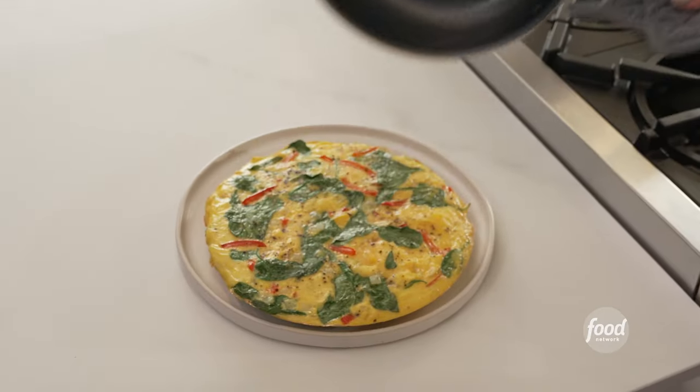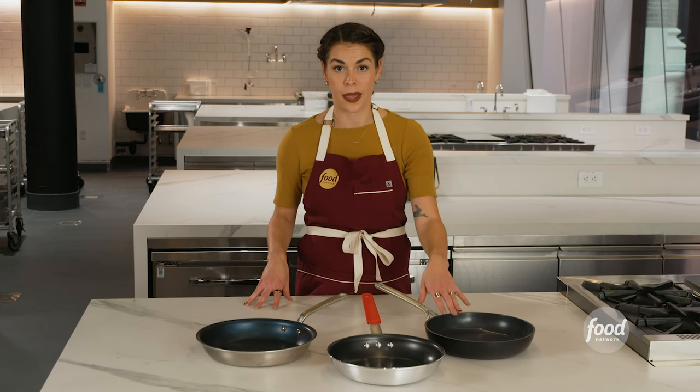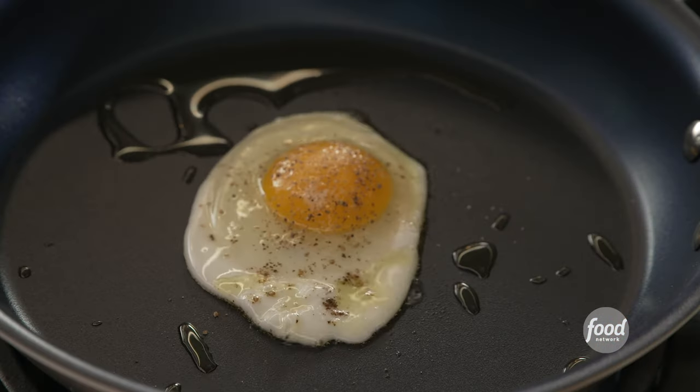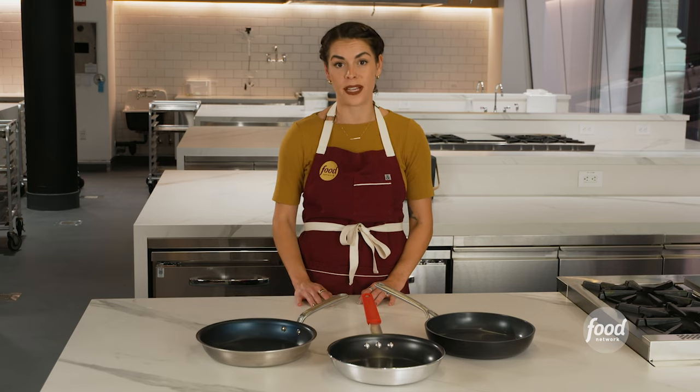Non-stick pans have come a long way since Teflon. They now come in a variety of materials, including ceramic. They are an essential and versatile part of your home kitchen. We've tested more than a dozen pans, and these three are some of the best that you can buy.